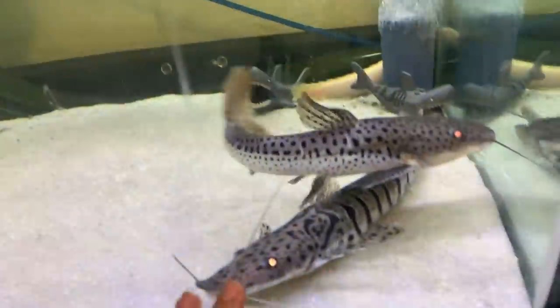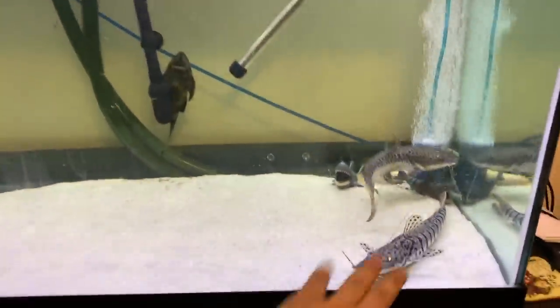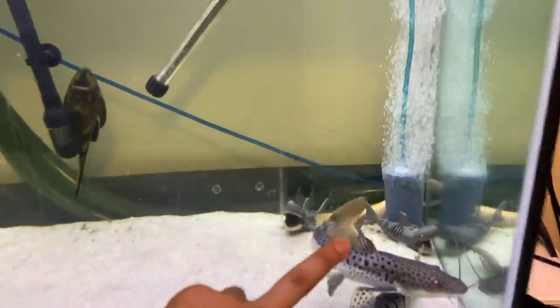The two missing members are Knives the clown knife fish and Tank the red tail catfish — those are names I really like. I still haven't figured out what names should be for these two or maybe three guys. The albino bicher back there — I really do like him and I named him Noodle. I believe he's a senegal albino bicher but I'm not too sure. Let me know in the comments which species of bicher Noodle is.